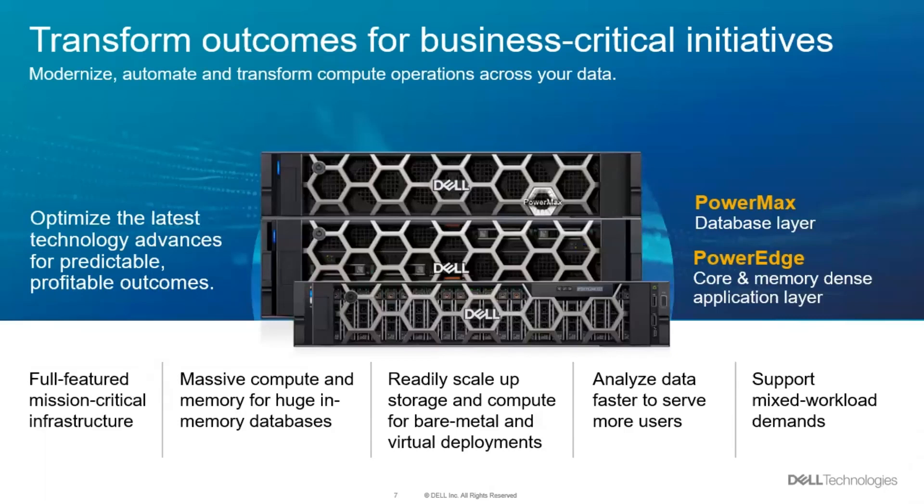We need to be able to support mixed workloads. Some things are running large databases, some are doing artificial intelligence, others are doing internet of things — and you've got to be able to mix and match all of it together without having to buy silos of infrastructure. PowerMax supports the data for the database layers and large chunks of data for IoT, while PowerEdge handles the application layer, including memory-dense configurations for very large in-memory databases like SAP HANA.